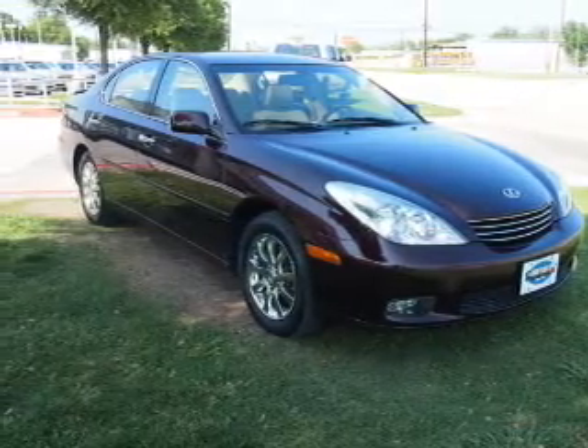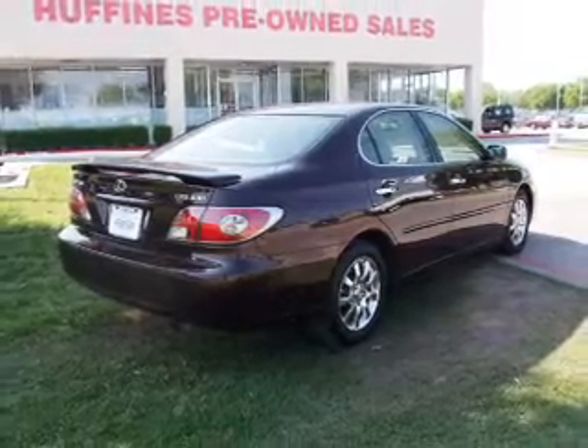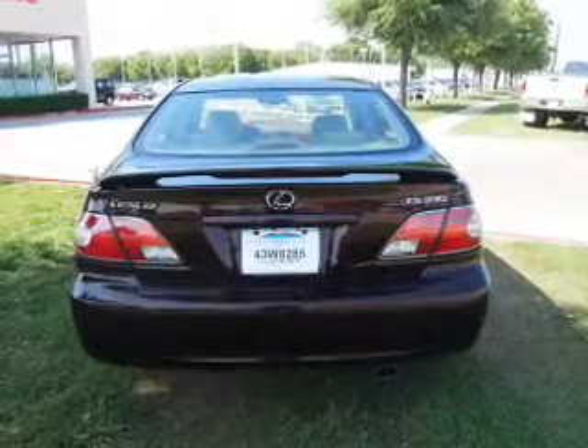The anti-lock braking system will help deliver you safely to your destination. Let the outside in with a power sunroof. Power and reliability are a great combination — this vehicle has both.